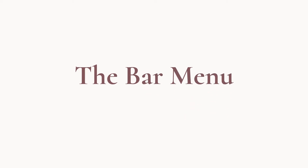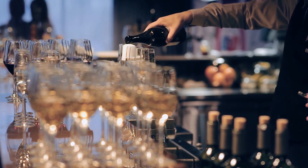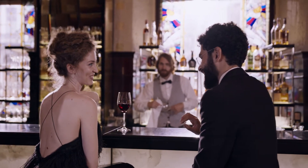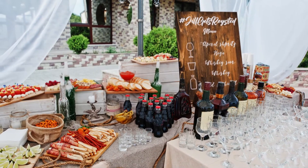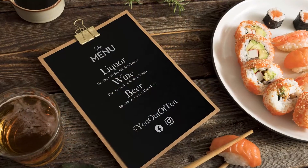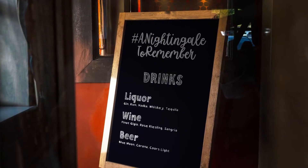The bar menu. If your wedding is going to have a bar, it'll likely be one of the most popular hangout spots in the venue. That means the bar is prime real estate for giving your hashtag maximum visibility. Throw it on the menu or on a little sign on the countertop.